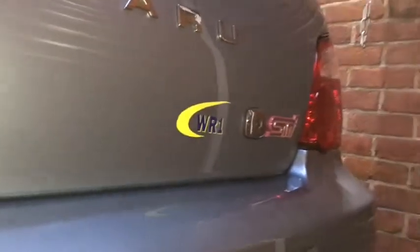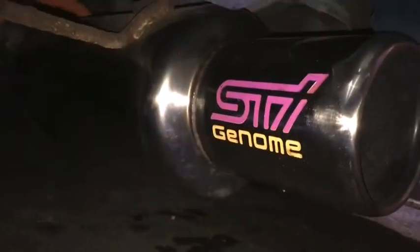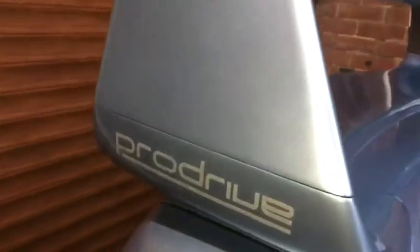WR1 on the back there. You've got this big dog exhaust on it which is absolutely ridiculously massive and lovely. It sounds absolutely amazing. You've got the subtle spoiler on the back there. It's all by ProDrive.